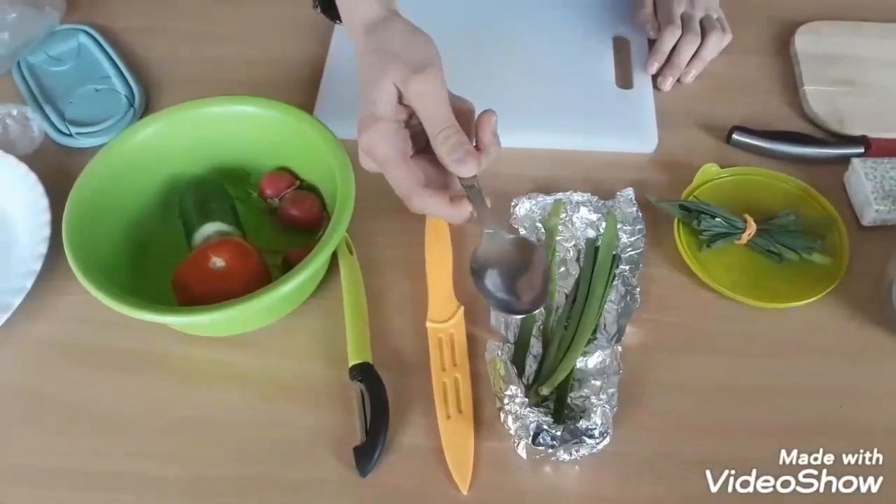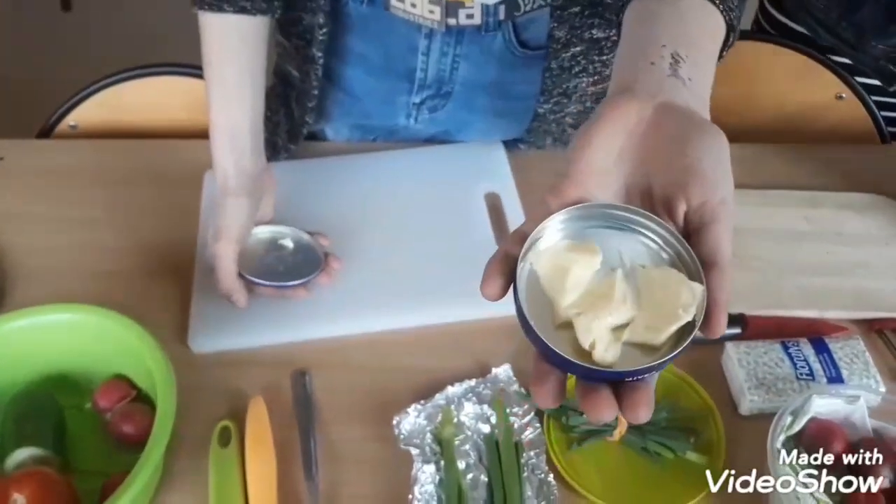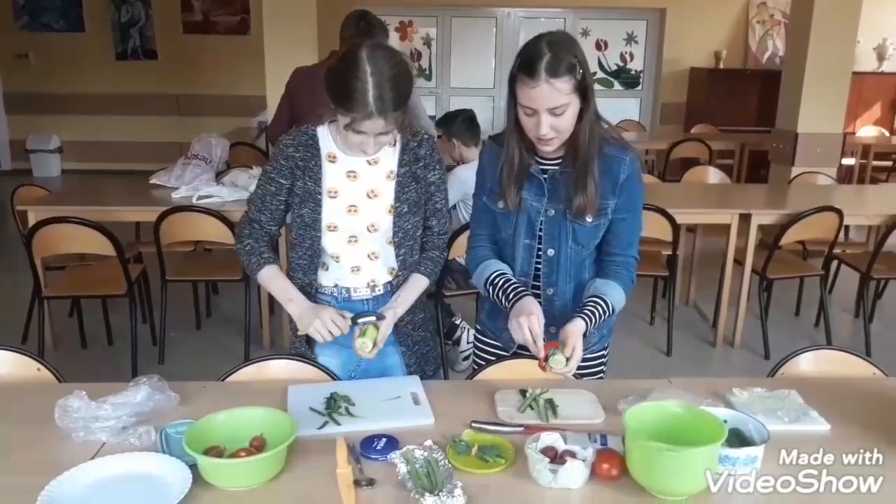They also prepared a knife, spoon, peeling knife, bread, butter, napkins, a cutting board, and a plate.